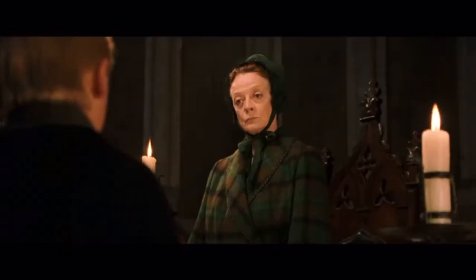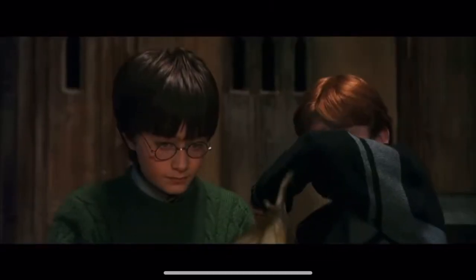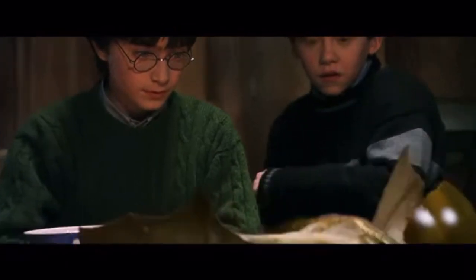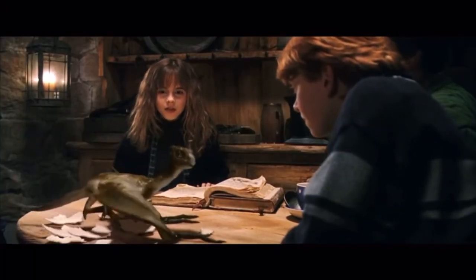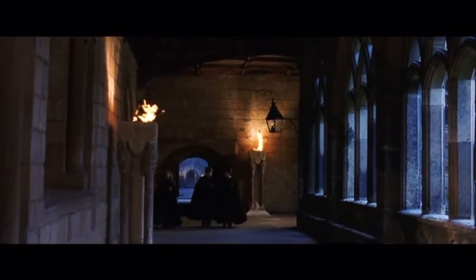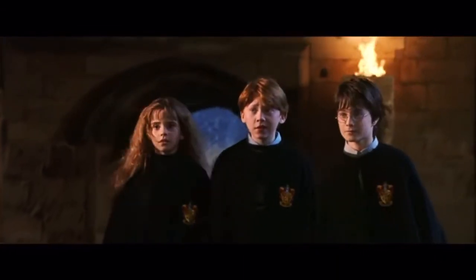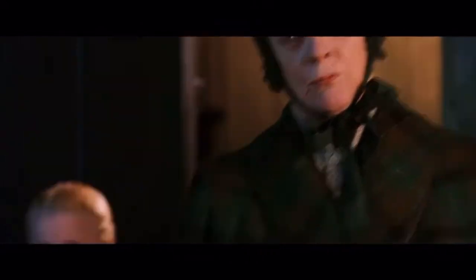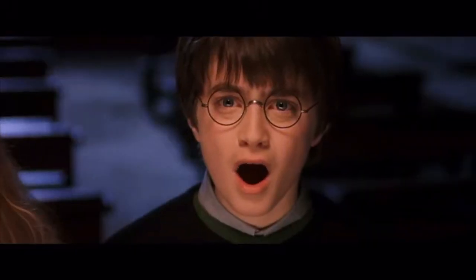Professor McGonagall takes 20 points away from Slytherin when she catches Malfoy atop the astronomy tower in the middle of the night. Malfoy was waiting to catch Harry and Hermione, who were bringing Norbert up to the tower so Charlie Weasley's friends could take him to Romania. Harry and Hermione, hidden under the invisibility cloak, had left it on top of the tower. On their way downstairs, Filch catches them and brings them to McGonagall's office, where they also find Neville, who had been out of bed trying to warn them. McGonagall takes 50 points each from Harry, Neville, and Hermione — 150 points lost in total for Gryffindor.